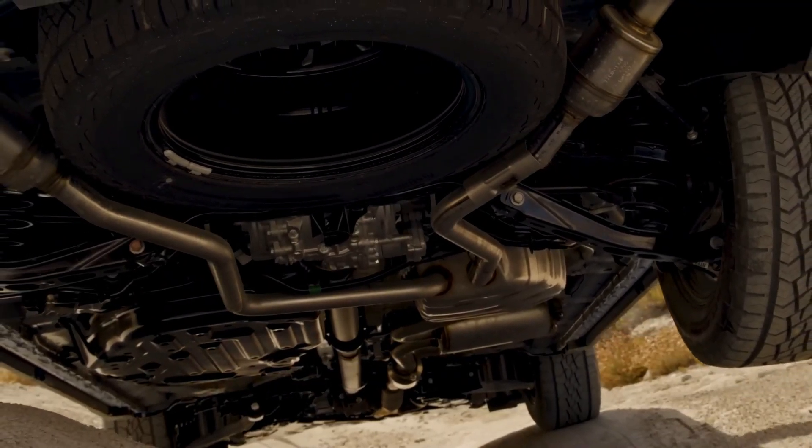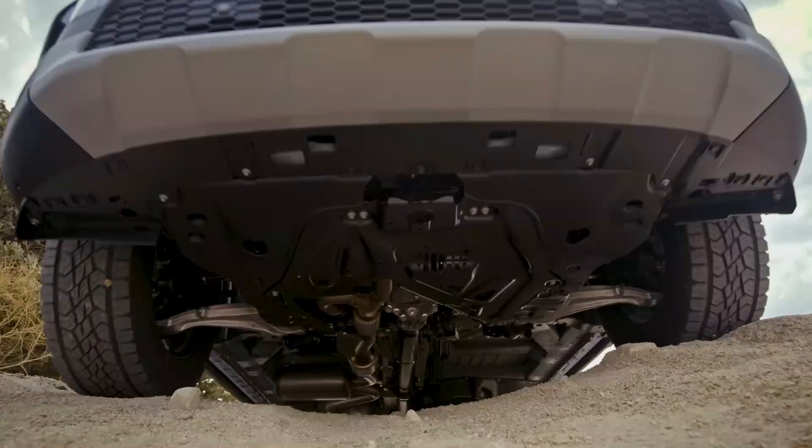Whether you're tackling rough terrains or embarking on a family road trip, the Honda Pilot is ready for the journey.